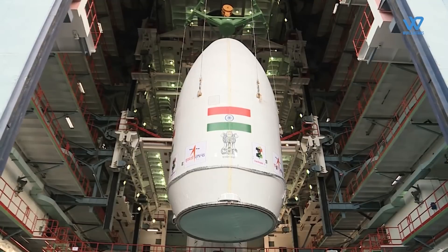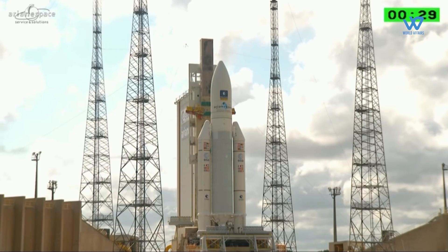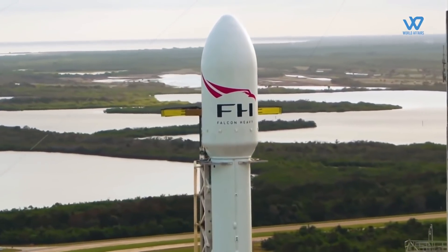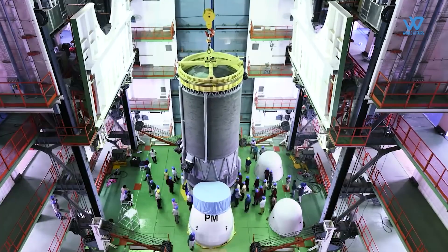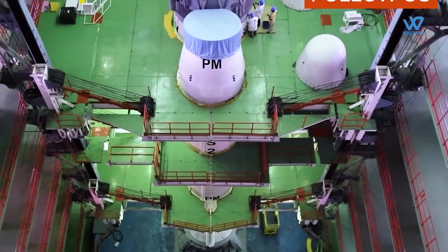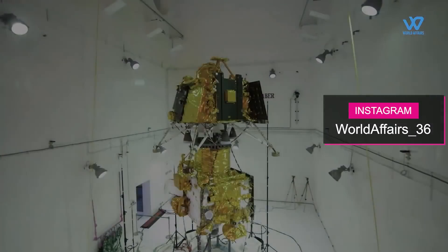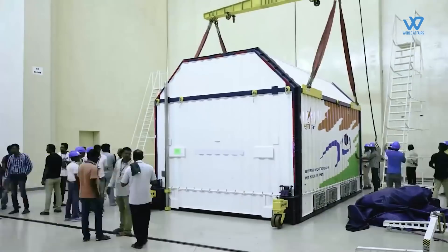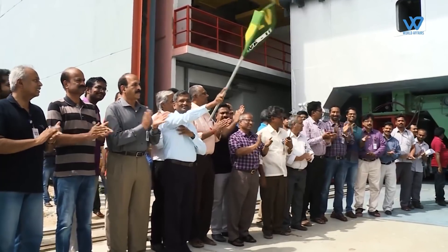ISRO's low prices and its high success rate have attracted foreign clients. While a satellite launch on Ariane Space's rocket costs more than $100 million after subsidies, and SpaceX charges $60 million, ISRO charged an average of $3 million per satellite between 2013 and 2015. There is a global move to reduce the cost of access to space to one-tenth of the prevailing cost, and India is also working towards that.